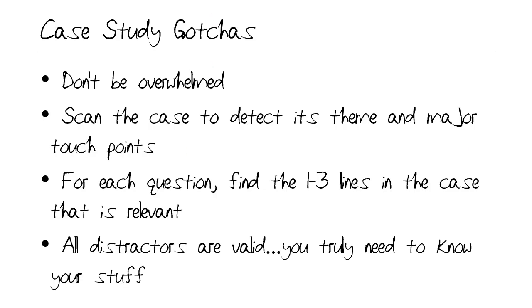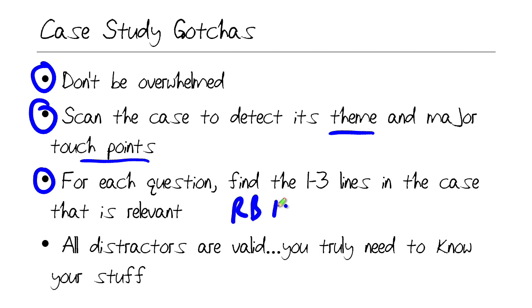My tips regarding the case studies: don't be overwhelmed. Take it a case at a time. Don't waste time trying to memorize the case; instead, scan it to pick up its theme. Each case tends to have a particular theme — maybe one is concerned with cloud integration with Office 365, another is more of an upgrade scenario, a third might deal with business intelligence. Look at the major touch points, and for each question, find the relevant lines in the case and use that as your basis. Do not read between the lines. Stick with exactly what information you're given and make no assumptions.